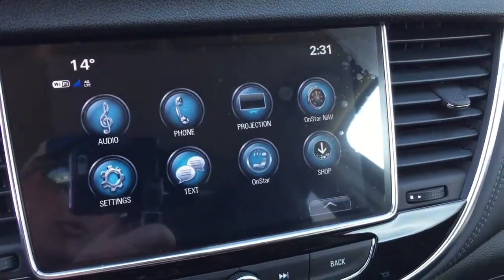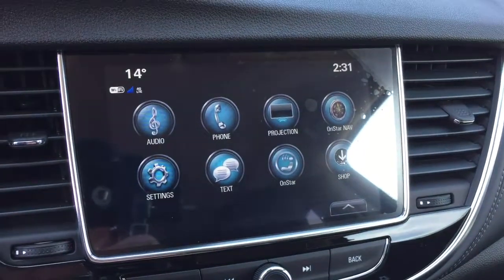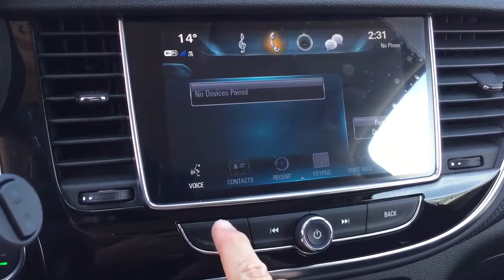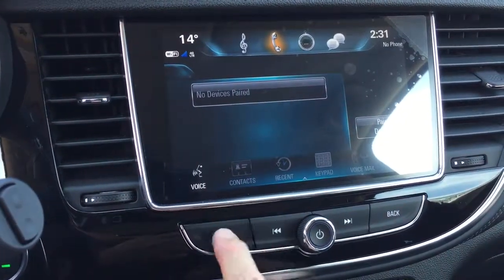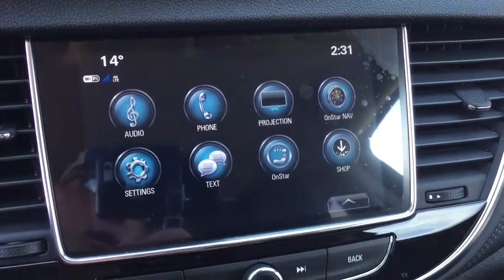You've got your OnStar navigation, projection for your enabled smartphone so some of your favorite apps can appear right there on the touch screen. You've got your phone icon here — you can set yourself up for hands-free calling. To go back to the home screen just press this button. SMS text messaging and your OnStar services are also available.